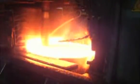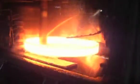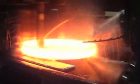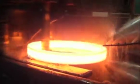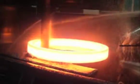Houghton's complete line of fire-resistant hydraulic fluid can be used with ring rolling applications, as well as with forging hammers and presses, to keep machines running at optimum efficiency, while protecting operators from potentially disastrous accidents.